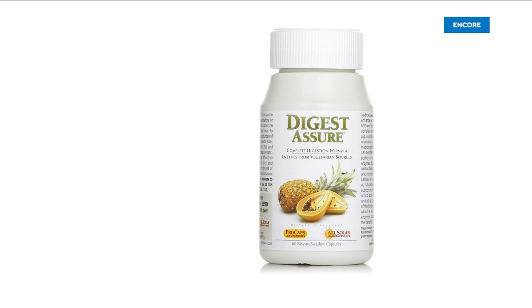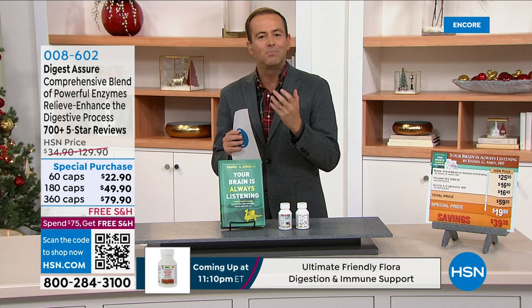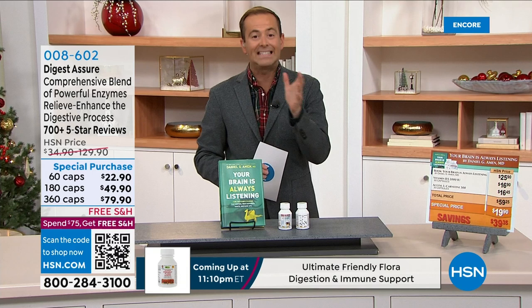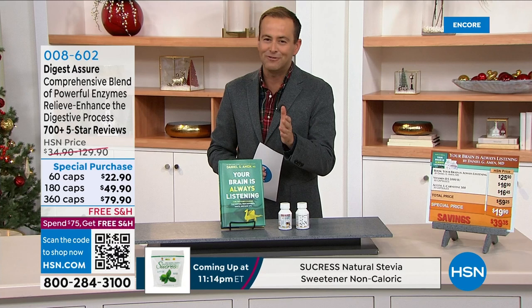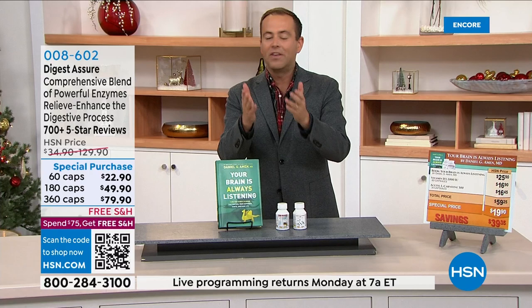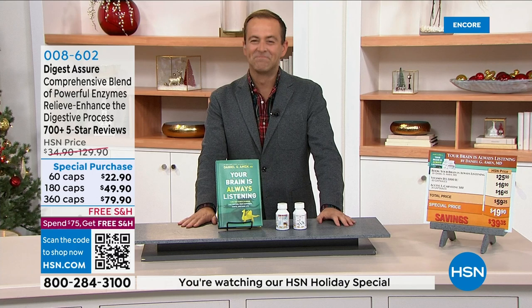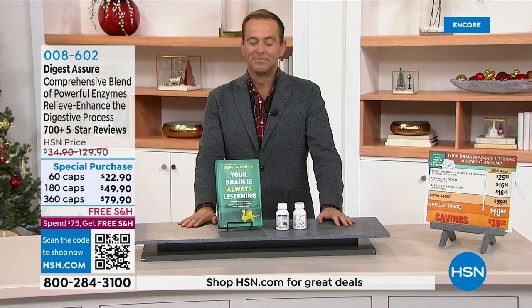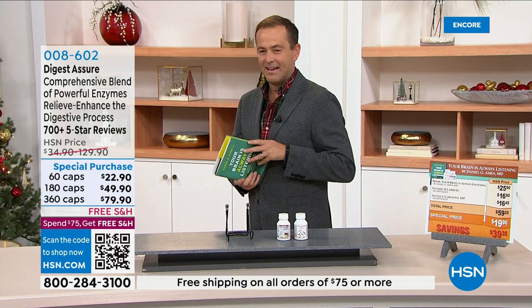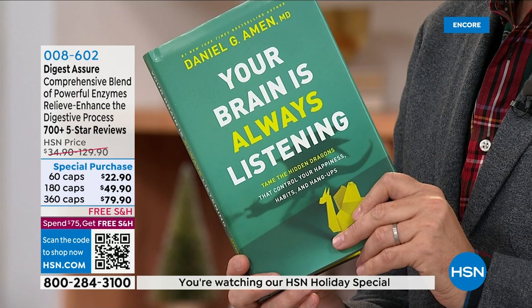Andrew Lessman — a name synonymous with the finest, purest supplements and vitamins for over 40 years. In the next 60 minutes we're tackling 16 amazing products. We're starting with a special guest, Andrew's friend Daniel Amen. Andrew explains that the holidays present challenges to our mental health and emotional well-being, and as Daniel says, it all connects to taking care of our brain. Daniel's book provides tools and skills to find happiness amid all the mental chatter.